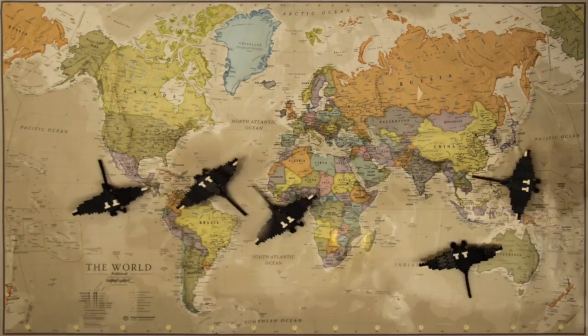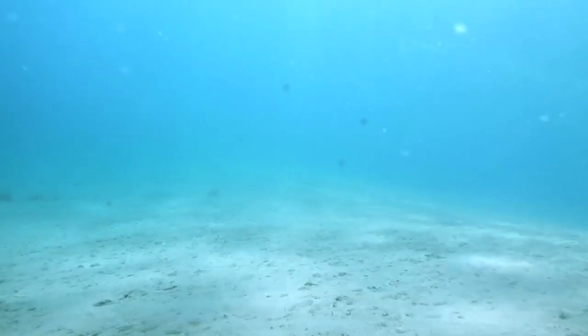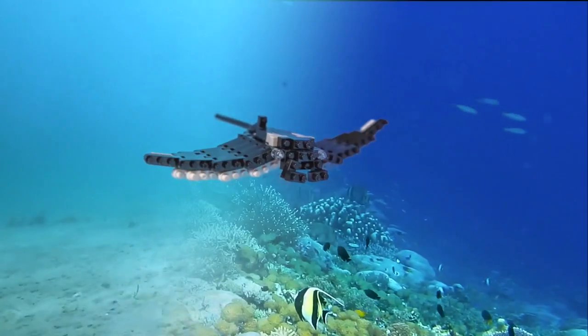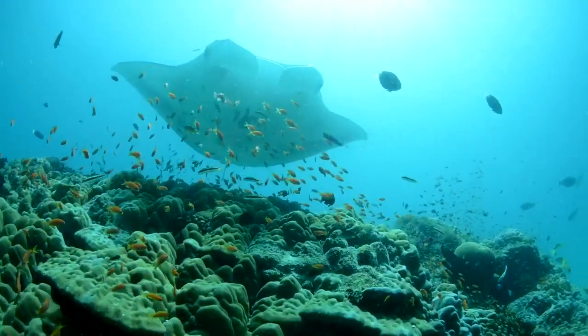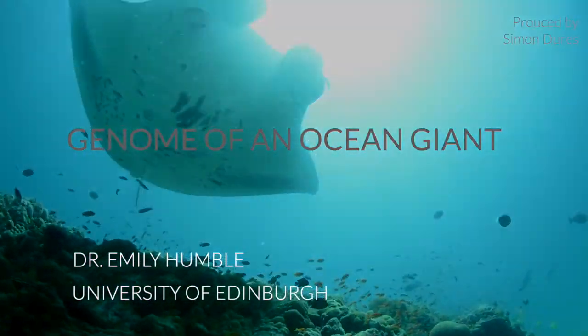We'll then have more power to assess population structure, helping us to understand how manta rays are connected across the globe. We'll be able to uncover adaptive genetic variation, which will help revolutionise the assessment of conservation units. These outcomes will contribute to securing a sustainable future for these magnificent ocean giants.